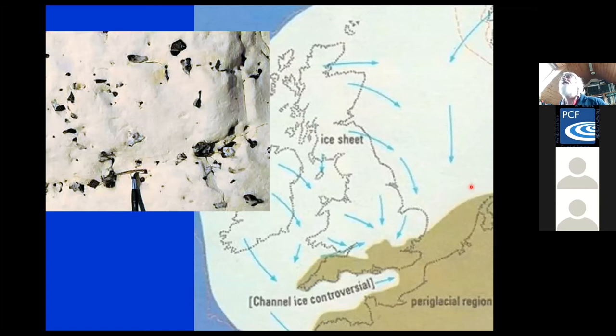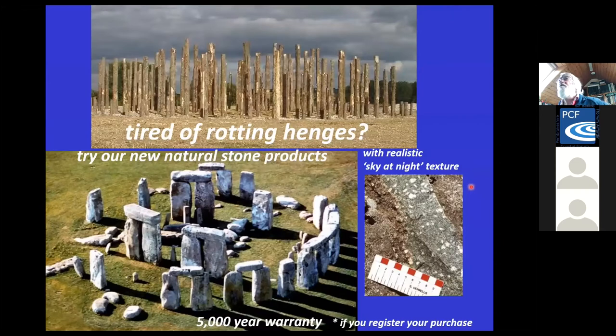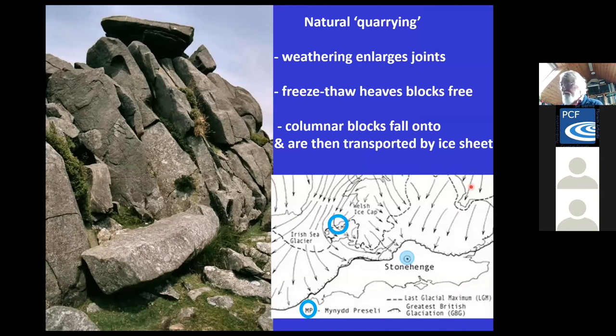Then there's use of stone for monuments and a certain amount of recycling of stone before sites became scheduled. And the controversial one about the supply of the bluestones to Stonehenge — glacial transport was probably involved there, though archaeologists wouldn't like me saying that.